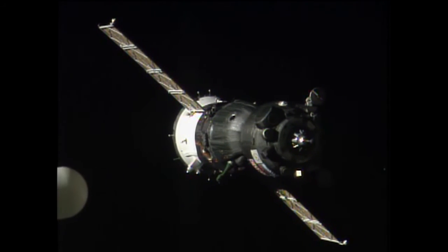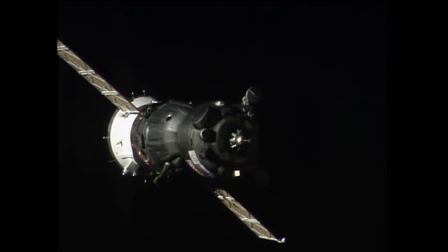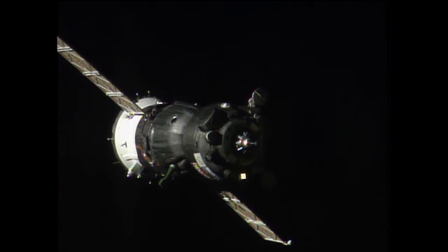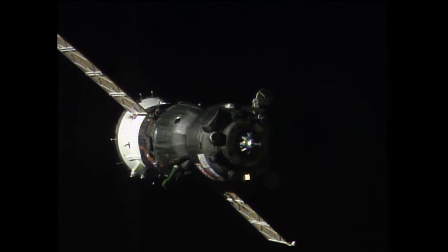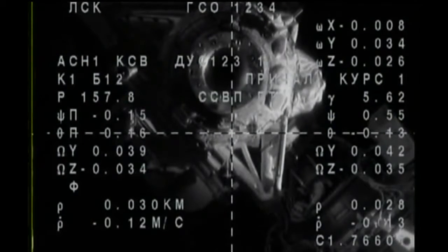The target is low by one degree; the crosshairs are almost aligned. The range is 25 meters.